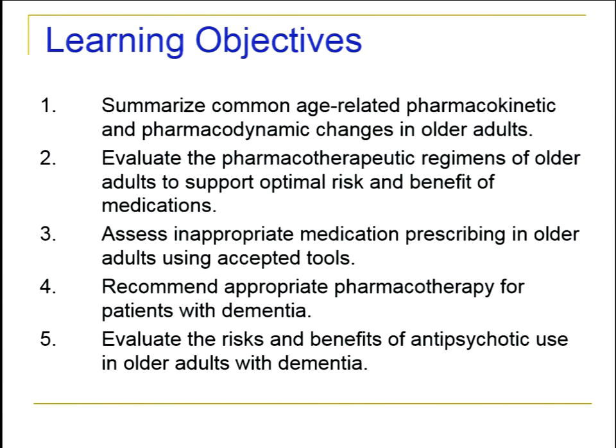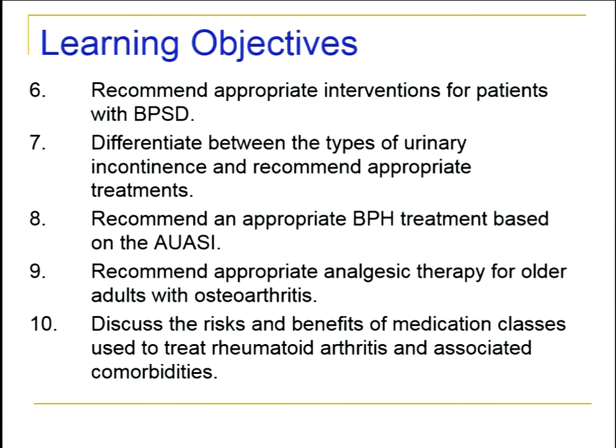My learning objectives on these next two slides include summarizing age-related issues and assessments. Then we'll focus on some disease states — dementia in particular, and the behavioral and psychological symptoms of dementia. We'll also go into urinary incontinence including BPH treatment, and osteoarthritis and rheumatoid arthritis. Here's the outline so you can follow where we're at along the way.